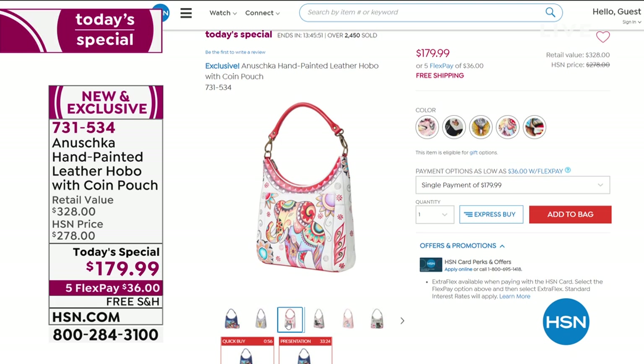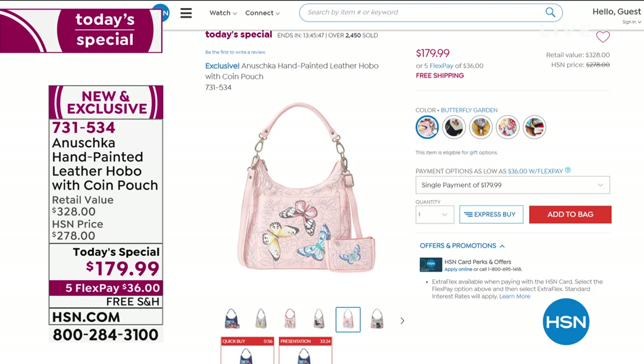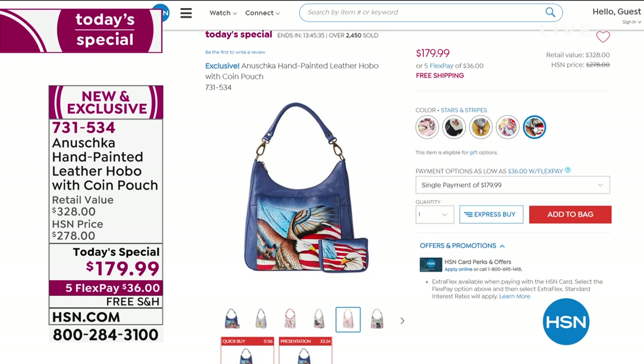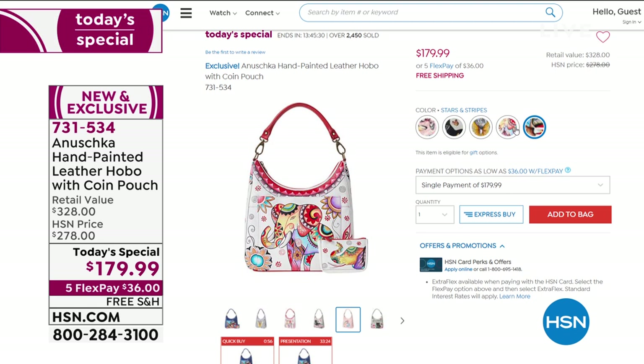$36 gets it home. We've got the Guardian Angel, Stars and Stripes, Butterfly Garden, Garden Panther, Retro Elephant Ivory, and Stars and Stripes. $36 on a FlexPay gets it home. We've sold well more than we planned for on the day. Free shipping and handling — brand new and exclusive to us here at HSN.